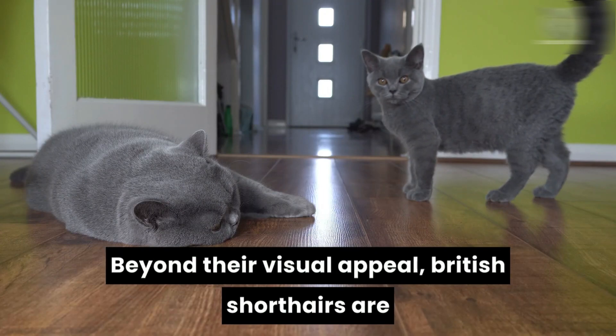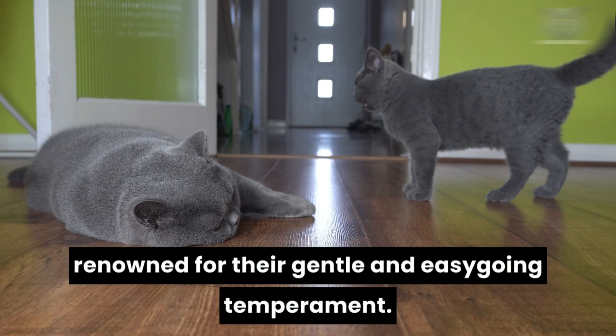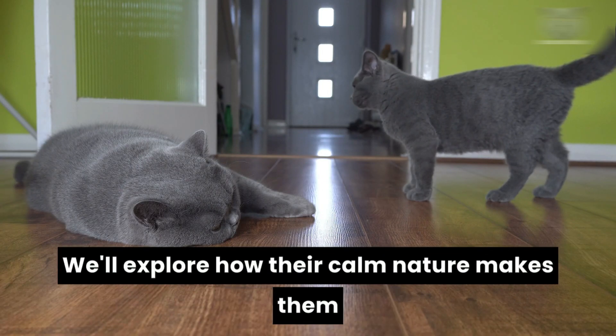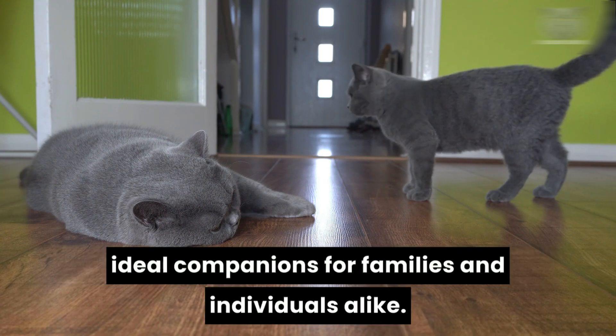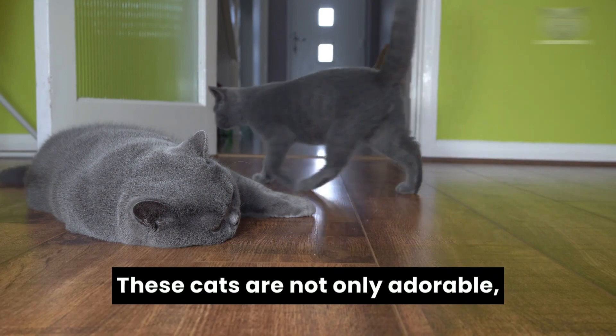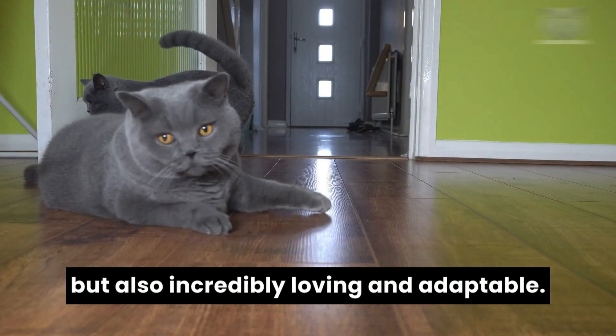Beyond their visual appeal, British short-haired are renowned for their gentle and easy-going temperament. We'll explore how their calm nature makes them ideal companions for families and individuals alike. These cats are not only adorable, but also incredibly loving and adaptable.